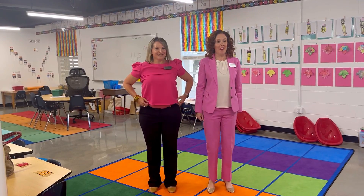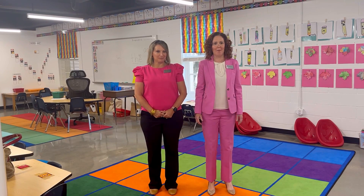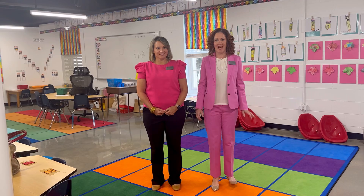But now we are standing in what will become the Lower School Innovation Lab, and we are so excited to share a little bit about this beautiful new space and what it will allow us to do.